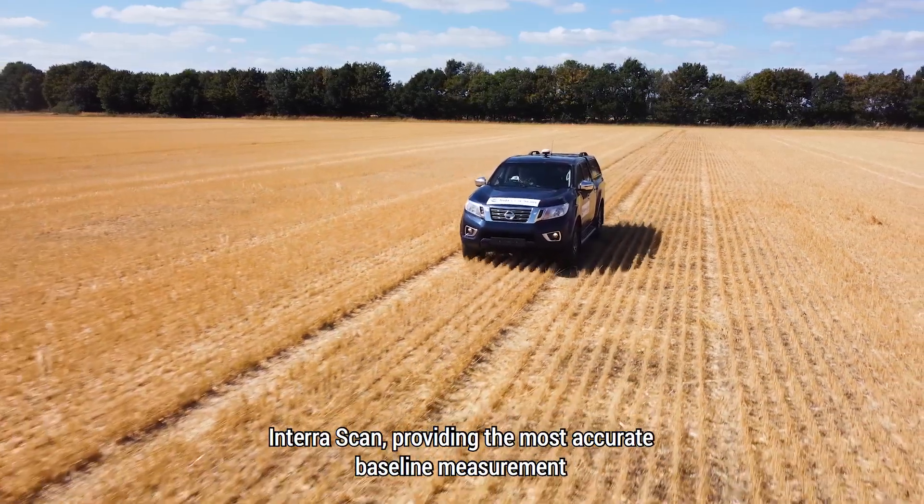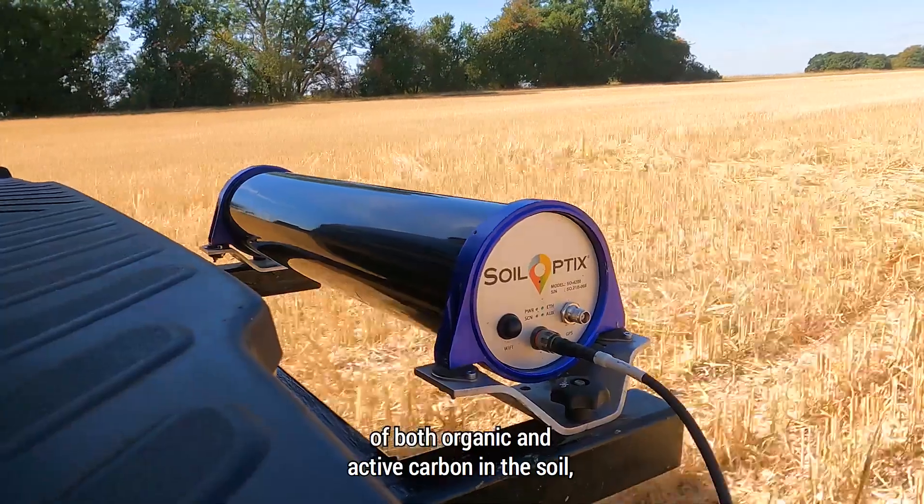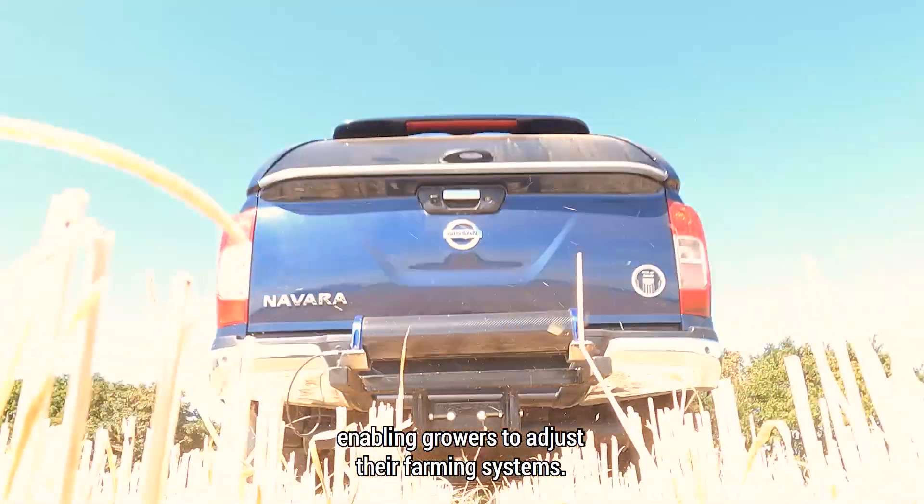InterraScan provides the most accurate baseline measurement of both organic and active carbon in the soil, enabling growers to adjust their farming systems.